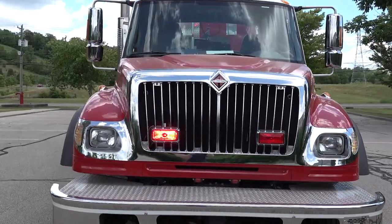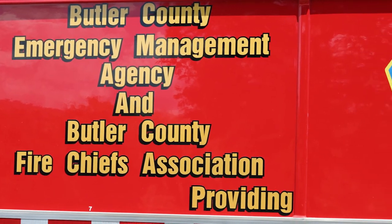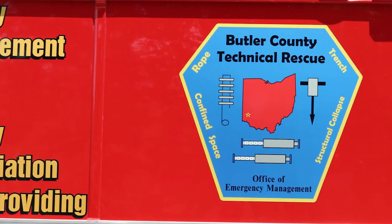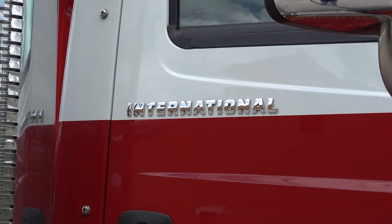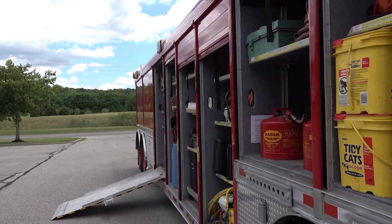Hello everybody. I am Lieutenant Wagner with the West Chester Fire Department, and today I'm going to show you the Butler County Technical Rescue Truck. This truck is managed by both the Butler County EMA and the Butler County Fire Chiefs. This is a 2005 International cab that pulls roughly a 45-foot Hackney specialized trailer for our equipment.